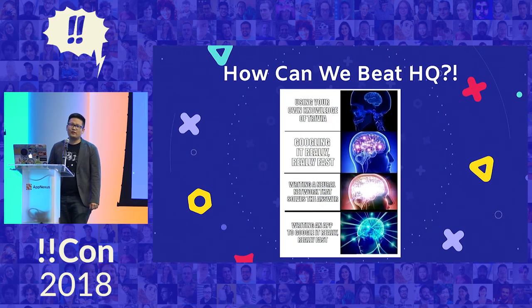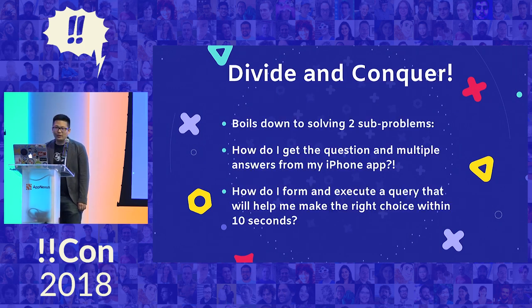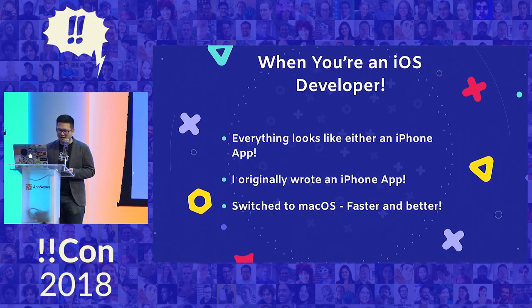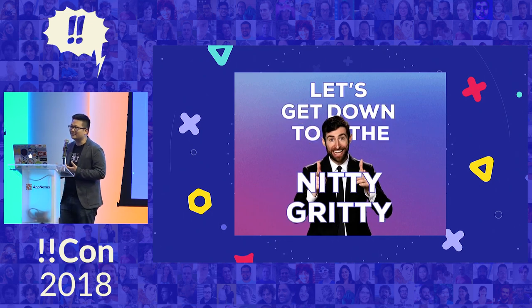So how can we beat HQ Trivia? I can Google it really fast, or I can write a neural network, but in the end I want to write an app that will Google it really fast. Let's divide and conquer this problem. I have to get the actual question and multiple answers from my iPhone app and put it into another app. Then I have to make a search query that can help me decide which answer to pick within 10 seconds. I'm an iOS developer, so every problem looks like an iPhone app — if you have a hammer, everything looks like a nail. Originally I wrote an iPhone app to solve this, and then eventually I wrote a Mac app.